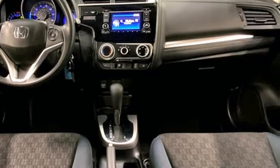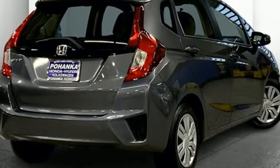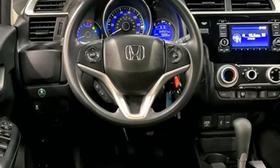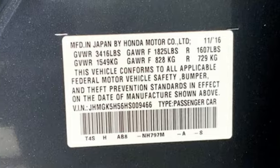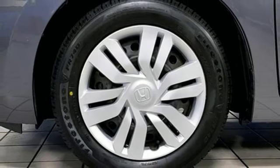Bluetooth hands-free link, manual tilting steering column, Bluetooth wireless audio streaming, inline four-cylinder engine, manual telescoping steering column, USB port, external memory control, rear lip spoiler, gas pressurized shocks, and continuously variable automatic transmission.